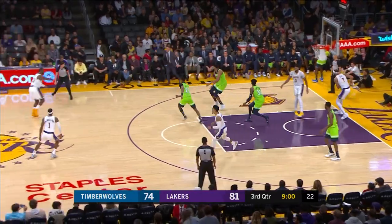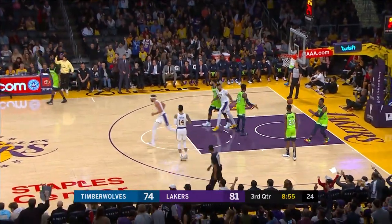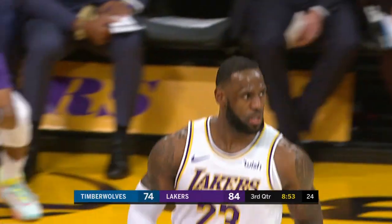Kogi comes up with it and then throws it away — he's fallen out of bounds, had to get rid of it. And then LeBron — that was a four-point shot! That's ridiculous.